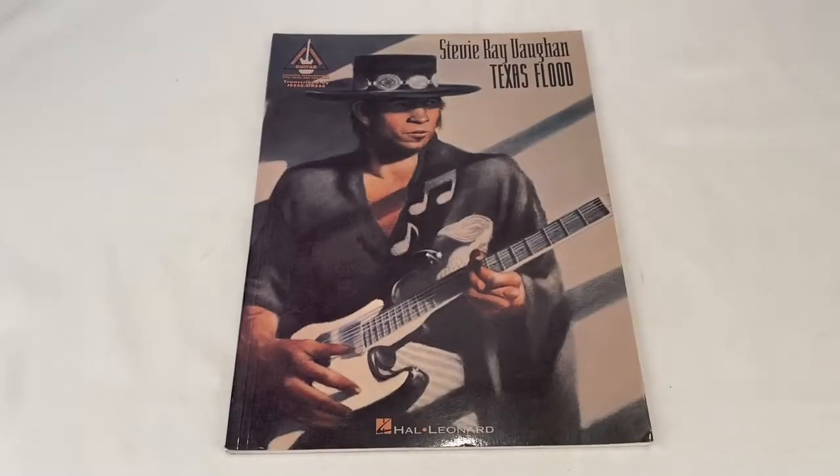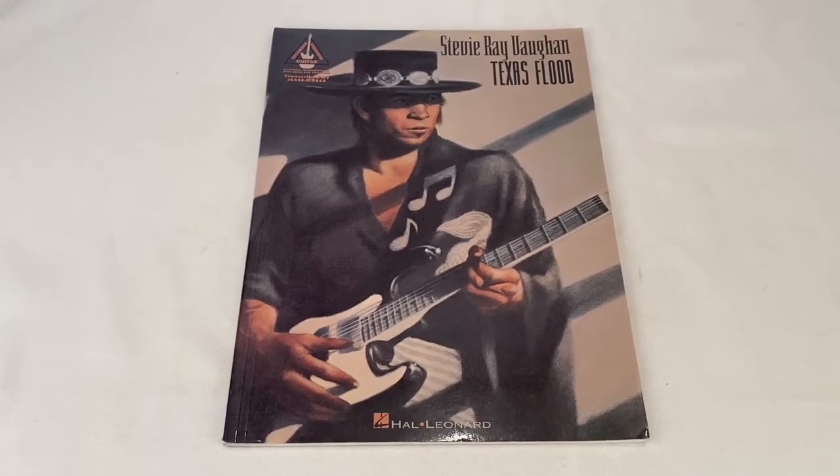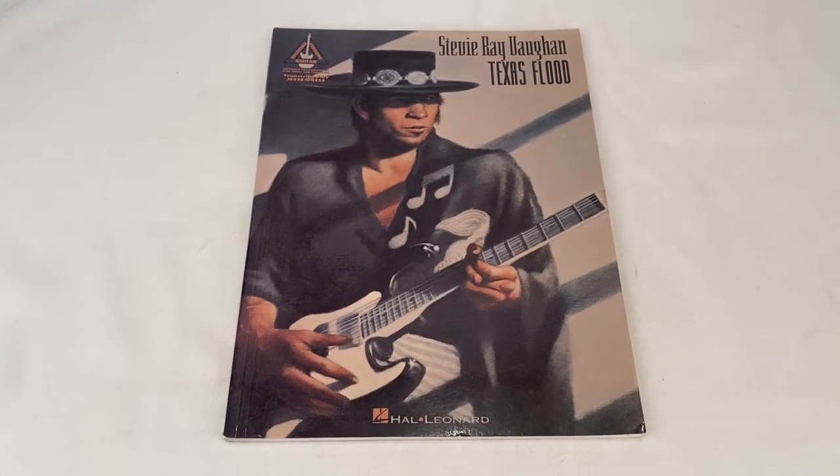I took an offer on this Stevie Ray Vaughan Texas Flood guitar songbook. Buyer paid $9.99 plus shipping, all in at $13.59.